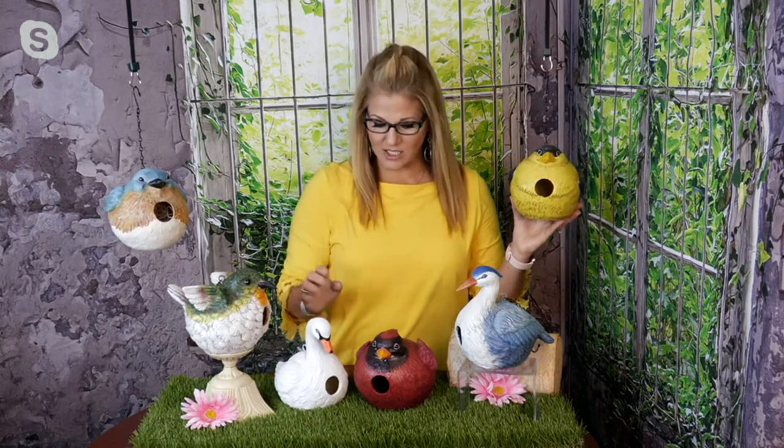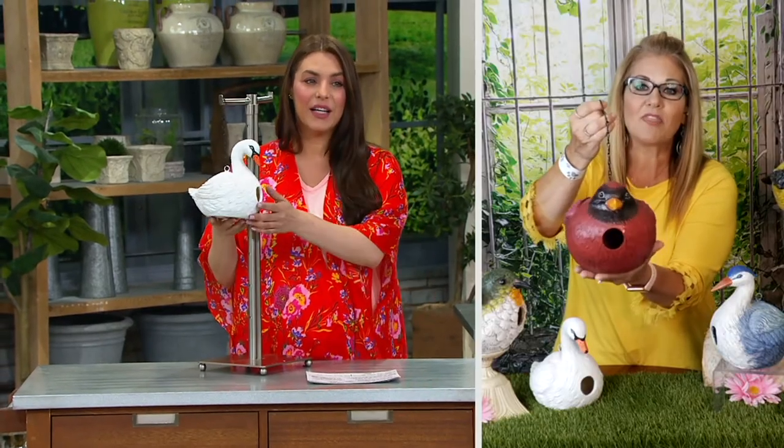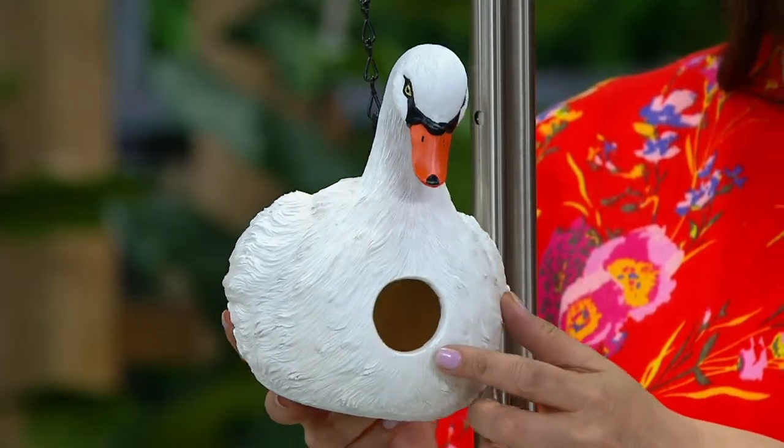The tropical one I don't have — that one is more of a tropical with the oranges, the bright blues, the bright colors. And then the last one we have to choose from is our finch, our yellow finch. Let me talk to you a little bit about this, Rosina, because they are not only hand painted and UV protected, but the birds are going to just flock to them because the real estate on the inside is enormous.